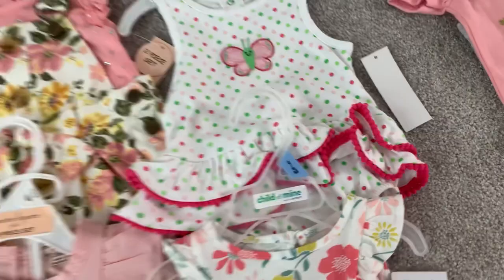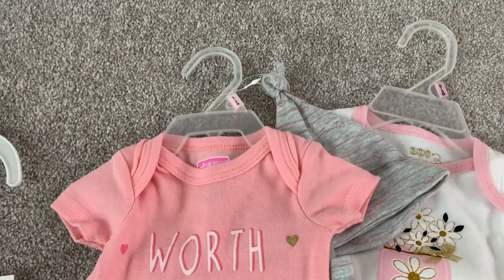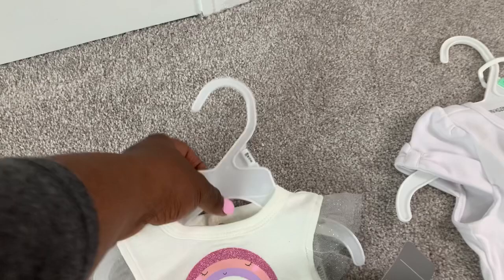From my mother-in-law, these are cute as well — I love the saying on this one: 'Worth the Weight.' There's also a little onesie with leggings and a little tutu in the back. Super cute.